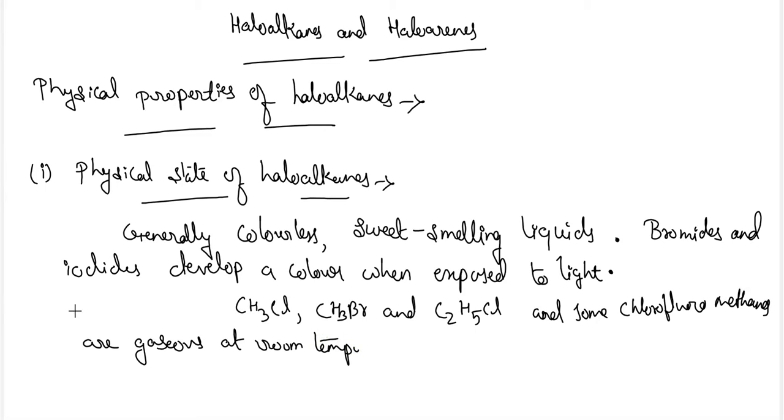So the lower haloalkanes — methyl chloride, methyl bromide, ethyl chloride, and some chlorofluoromethanes — are gases at room temperature. The higher members, in which the number of carbon atoms is more, are liquids, or sometimes they can be solids.